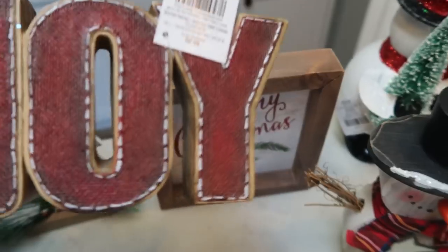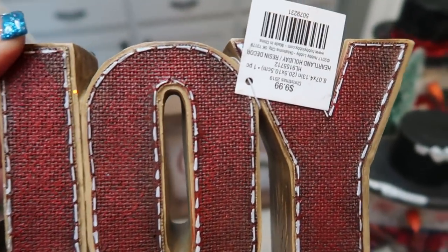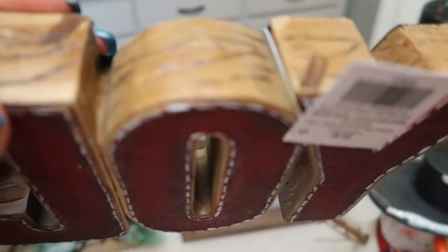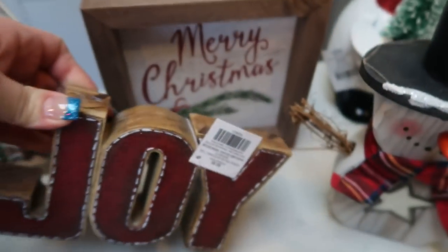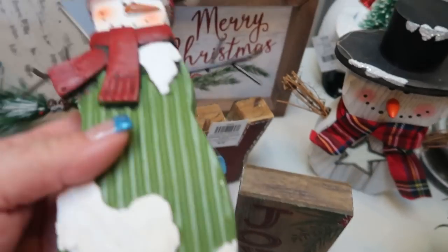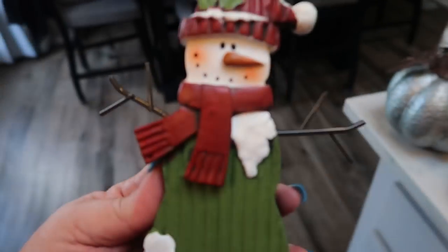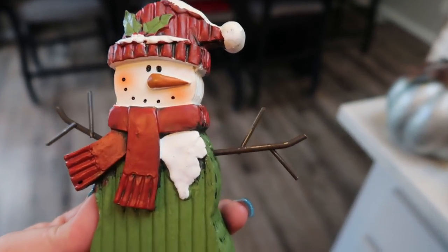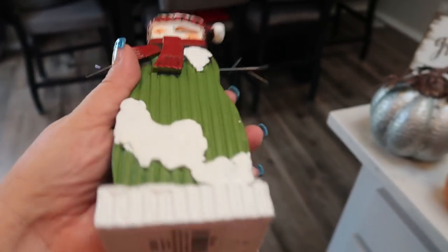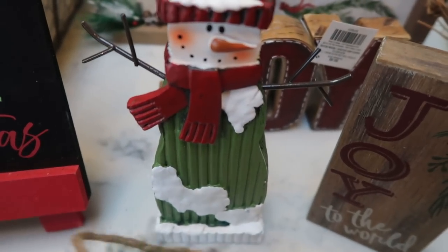I had to pick up this Joy sign — my middle name is Joy — and I love it because it is so cute and rustic. Normally $10, so I paid $5 for it. And then I found this seriously adorable snowman with little metal arms. He was normally $10, so I only paid $5 for him.